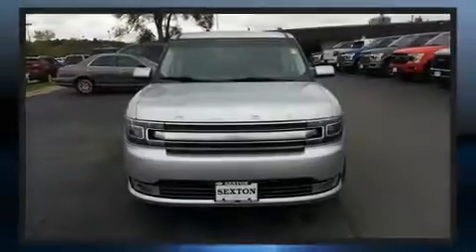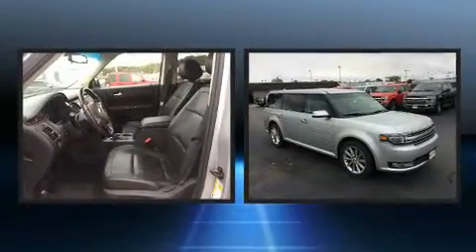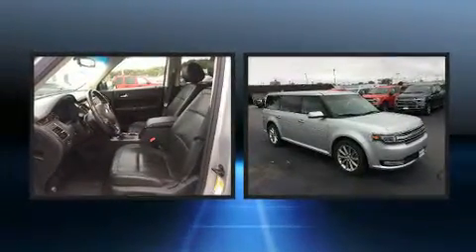Familiarize yourself with the 2015 Ford Flex. It features all-wheel drive versatility, an automatic transmission, and a 3.5-liter six-cylinder engine.